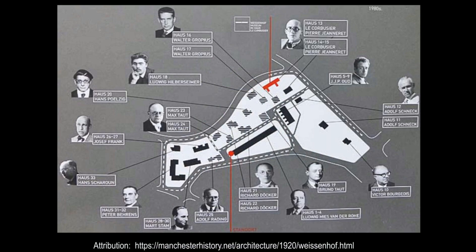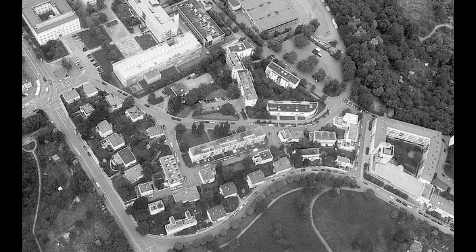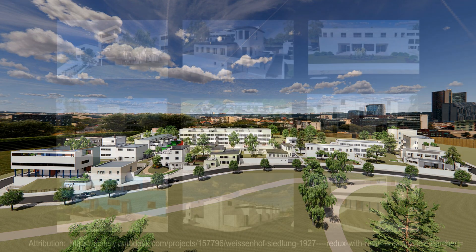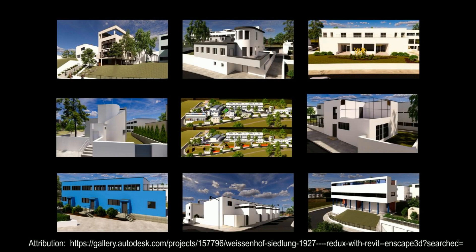It was an international showcase of what later became known as the international style of architecture. The estate included 21 buildings comprising 60 dwellings, designed by 17 European architects. The 21 buildings vary slightly in form, consisting of terraced and detached houses and apartment buildings, and display a strong consistency of design. What they have in common are their simplified facades, flat roofs used as terraces, window bands, open-plan interiors, and the high level of prefabrication which permitted their erection in just five months.